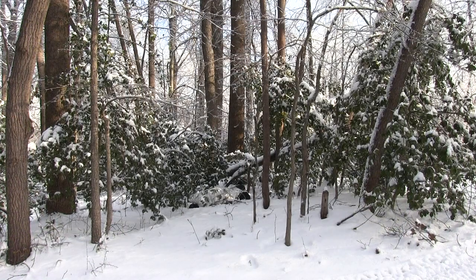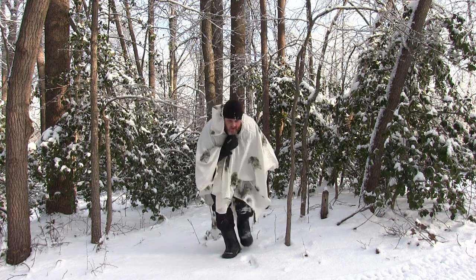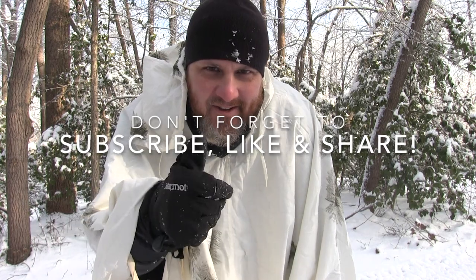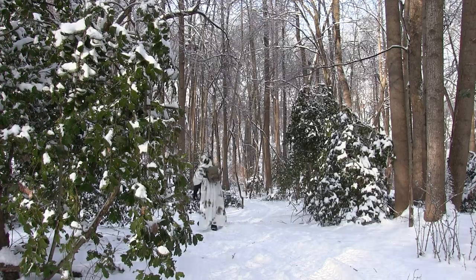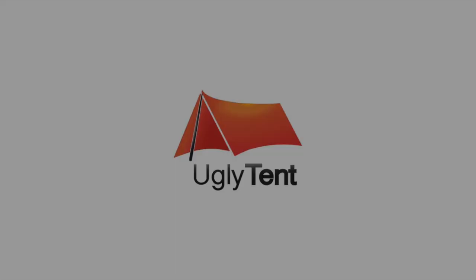Thanks for watching another episode of Ugly Tent. I hope you enjoyed the video — we'll see you on the next one. I love doing this. If you liked this video and want to see more like it, don't forget to subscribe, like, and share. We'll see you next time.